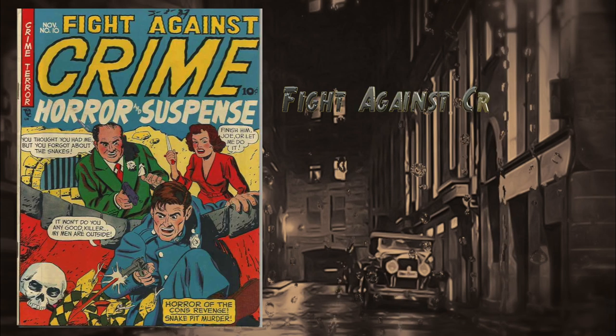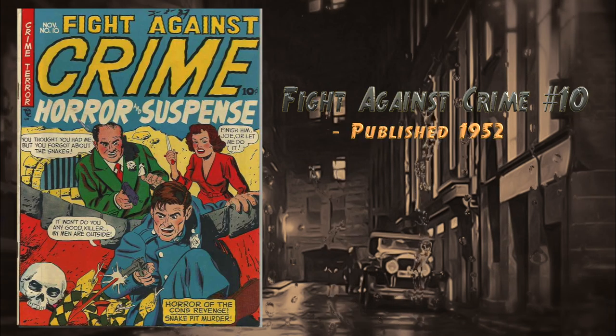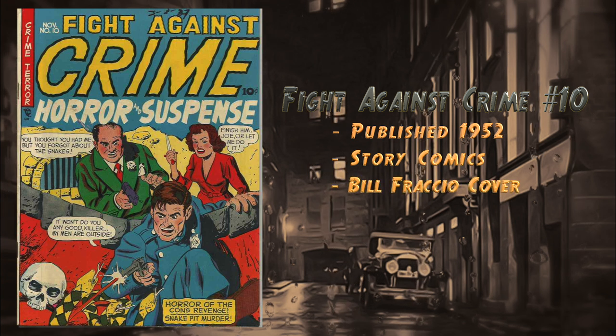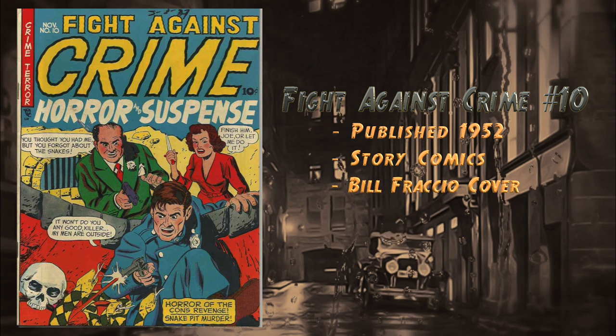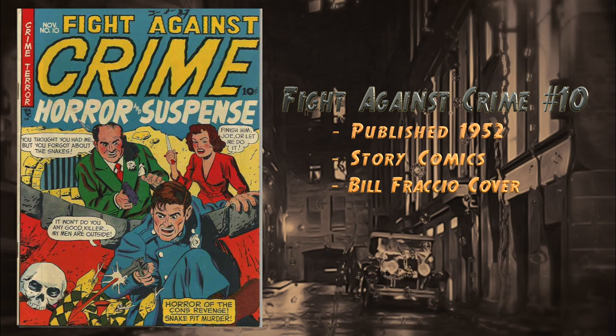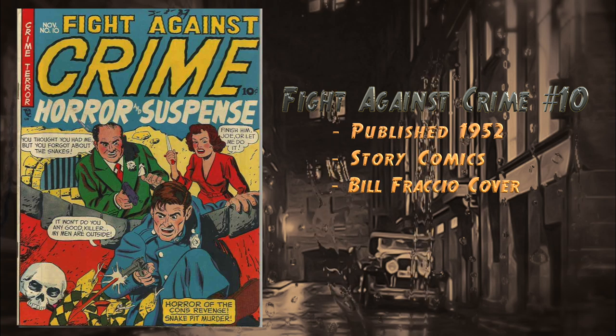At number 23, Fight Against Crime number 10, published in 1952 by Story Comics. In this issue escaped convict Tony Burke starts a new life in Florida and marries a wealthy woman. He scares her to death by locking her in with a big snake, but overlooks the fact that the snake has laid eggs, and the reptiles attack and kill him.